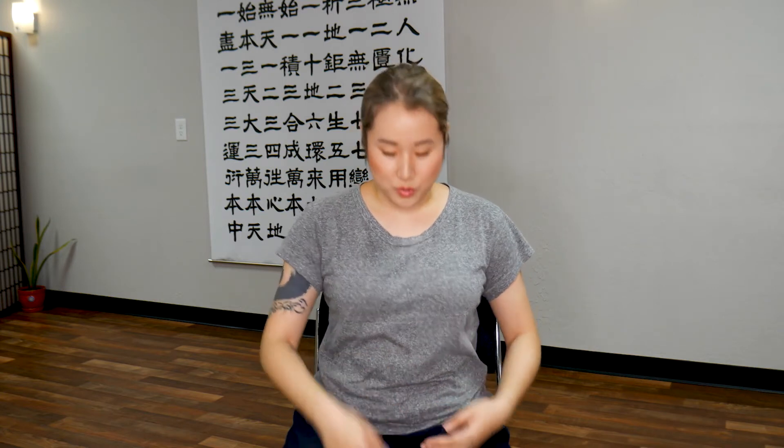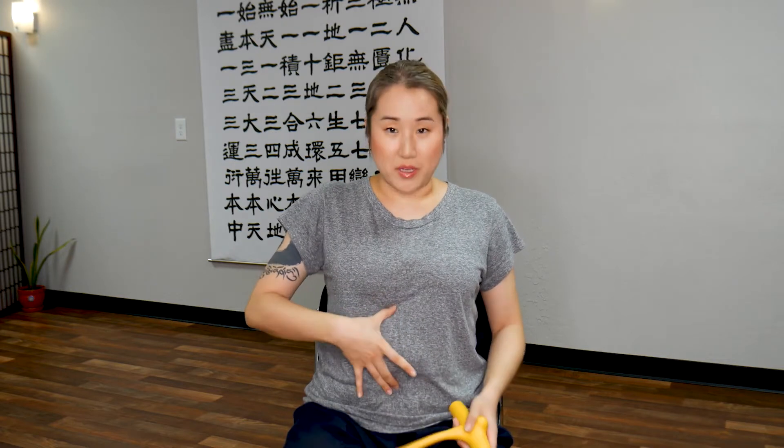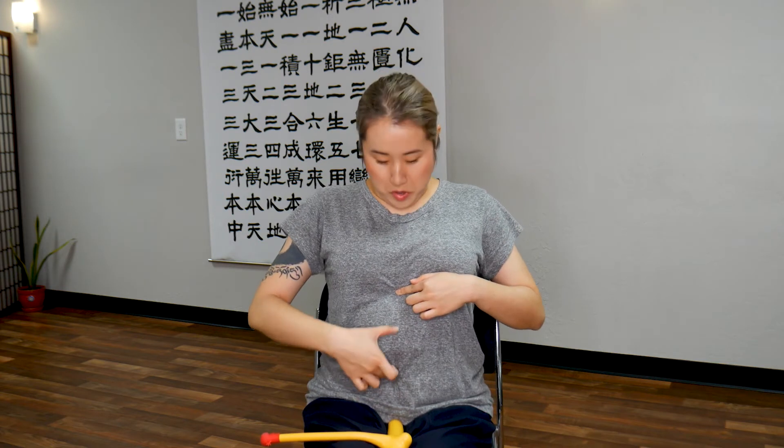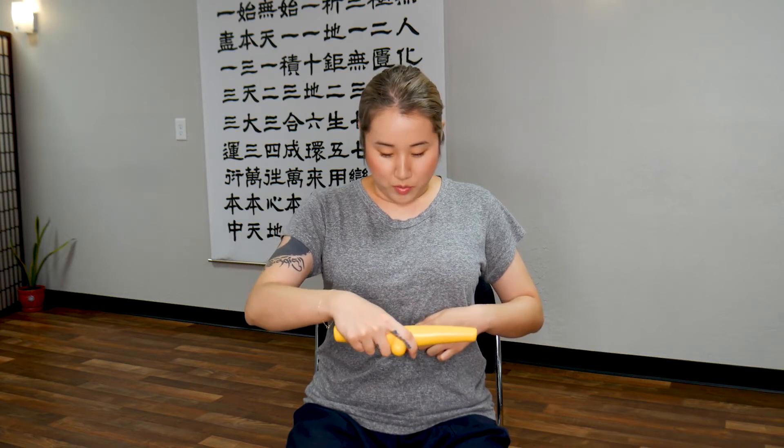Next, we will use the belly button healing wand. If you have one, please use it. If you don't, you can use your fingers to push — curve your fingers and push like this. Find a point right in the middle of your diaphragm and your belly button. You want to find the point right in the middle, and use the belly button healing tool to massage.